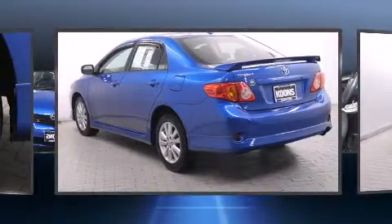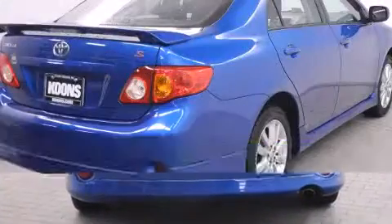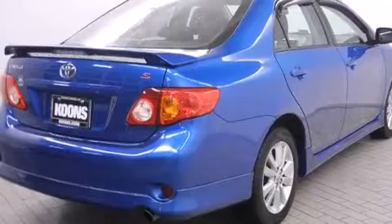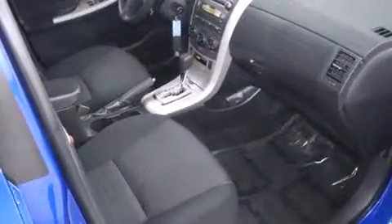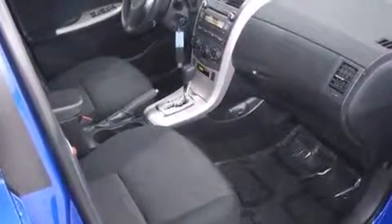Toyota prioritized practicality, efficiency, and style by including a tachometer, tilt steering wheel, and much more. Passenger security is always assured thanks to various safety features such as dual front impact airbags with occupant sensing, airbag head curtain airbags, traction control, brake assist, and anti-whiplash front head restraints.